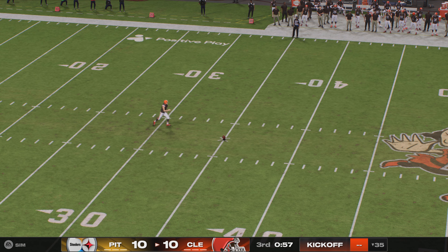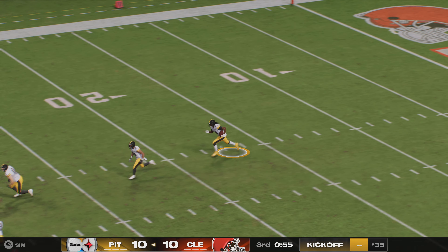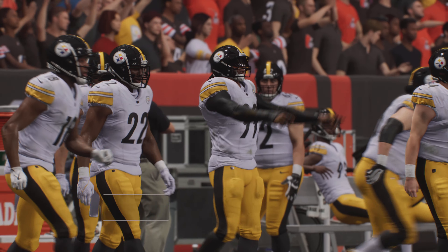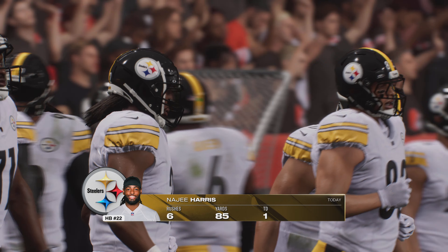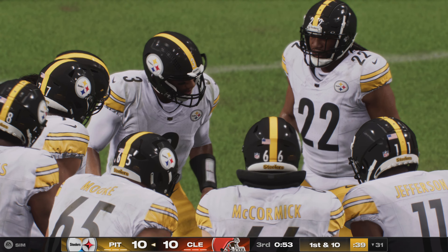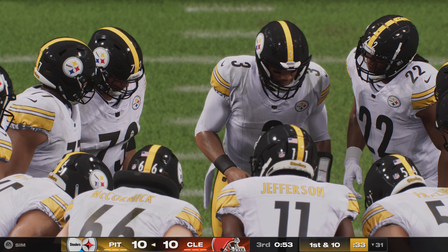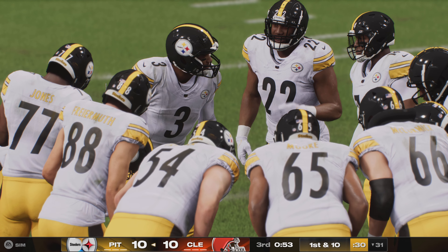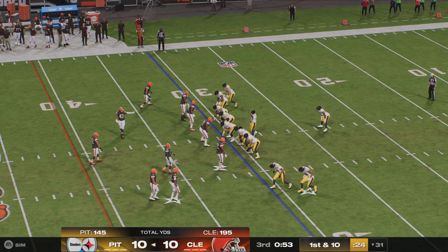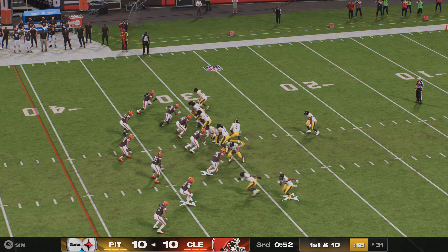Dustin Hopkins adds the extra point, and that evens us up at 10 apiece. The Steelers' offense and Najee Harris set to take over once more after the kickoff, starting the drive just across the 30. You have to imagine the defense asking how they stop Harris — he's run roughshod through them to this point. The Steelers' halftime lead has now evaporated; we're back to level following that touchdown.